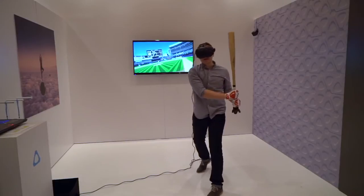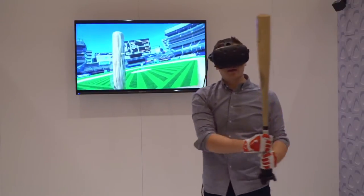Our first application is in professional baseball, where we're currently creating pitchers and replicating them so that teams can use it for player development as well as scouting.